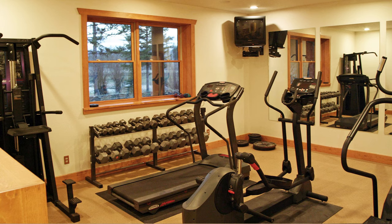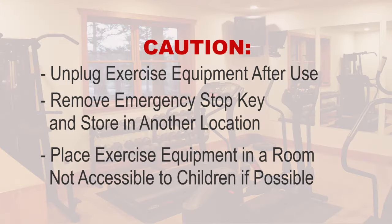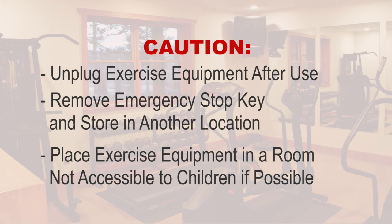Exercise equipment can be dangerous. Keep it unplugged. Keep the emergency stop key removed and stored in another location. Keep it in a room not accessible to children if possible.